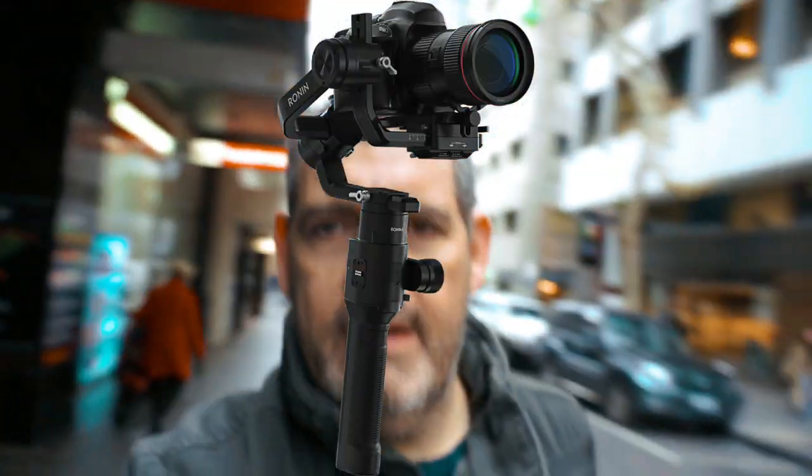Now we hear it's heavy. I've been holding this camera up for about three or four minutes, and yeah, my arm, single-handedly, is starting to get tired. But that's when you're vlogging, and I don't really think the Ronin S is primarily for vlogging. It's for amazing filmmaking.